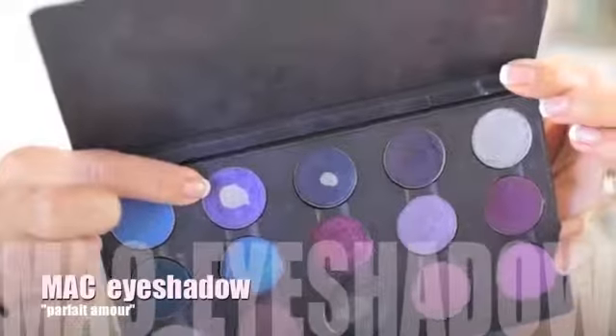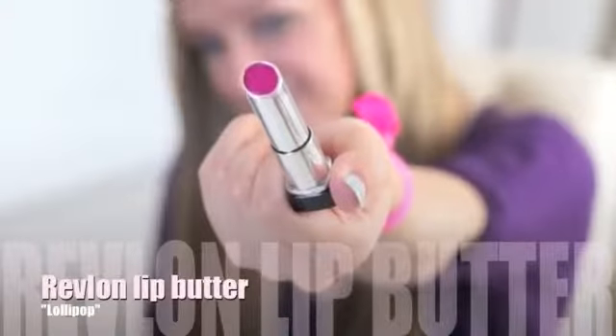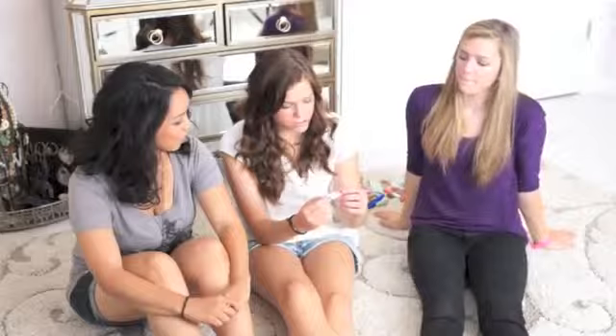It's great for almost all eye colors, especially brown eyes — you put it on the center of your lid and it just makes your eyes pop. The pink one I chose is the Revlon lip butter in Lollipop — it's just a bright pink, it's fun if you like bright pink colors.